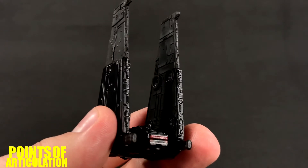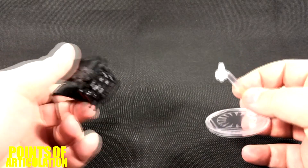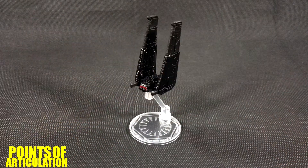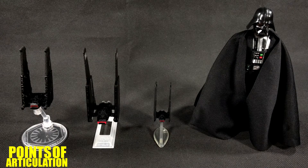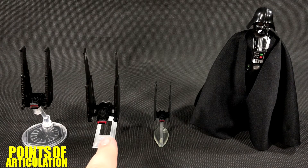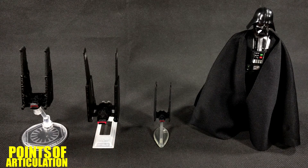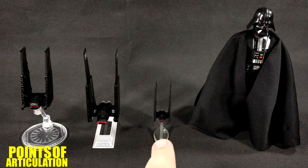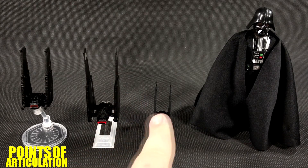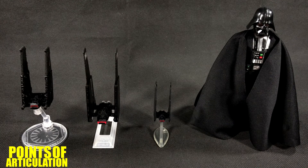Now let's put this bad boy on the stand, compare it, and then we'll be done for today. Just like most Hot Wheels ships it comes with a cool stand — peg it in, hear that click and you're good to go. For a size comparison we have the Black Series Titanium Command Shuttle — I like this ship a lot, I wish the wings opened on this. We also have the Hasbro Micromachines Kylo Ren's Command Shuttle — very nice, but they never made a version with the wings. These two lines are apparently discontinued, which kind of sucks, but at least we have Hot Wheels making them.